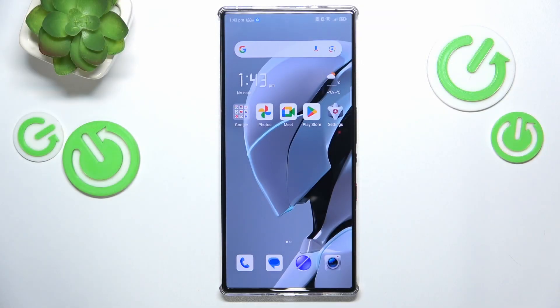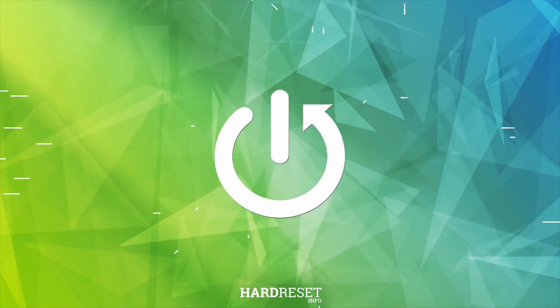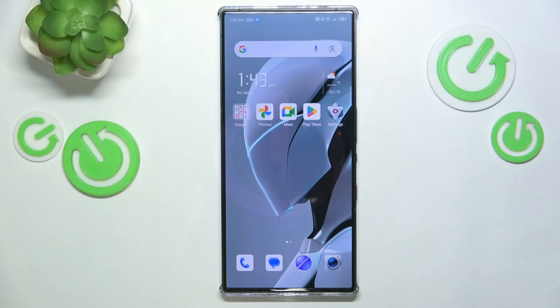This is Redmagic 9S Pro and today I'll show how you can fix slow system issues on this device. In the beginning, I recommend that you take care of your storage — make sure that there is enough available storage space. There are ultimately two ways you can approach that.